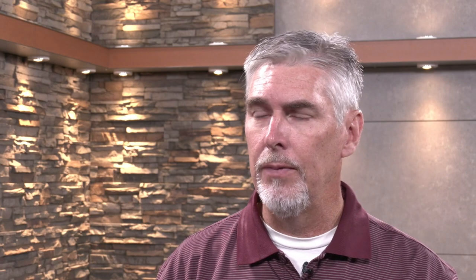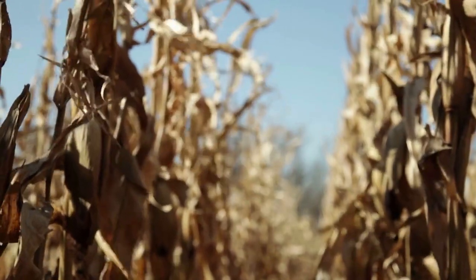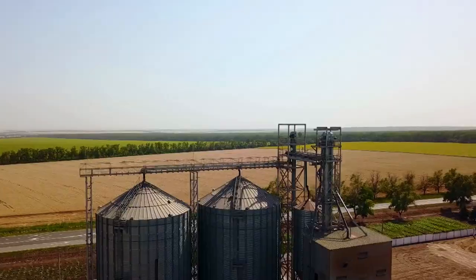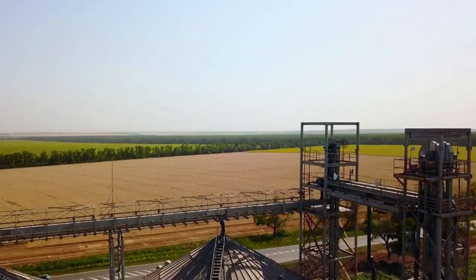Sweet corn is picked during the middle of the reproductive stages, before the kernels are completely mature. Corn harvested for normal use is left until the kernels completely mature and then dry down to a moisture level suitable for long-term storage in bins and other grain facilities.